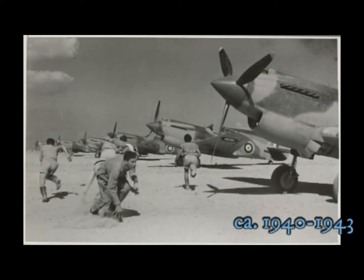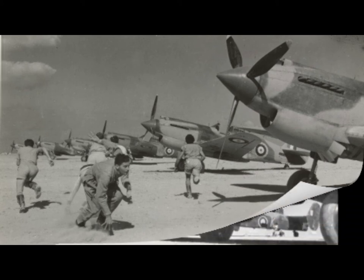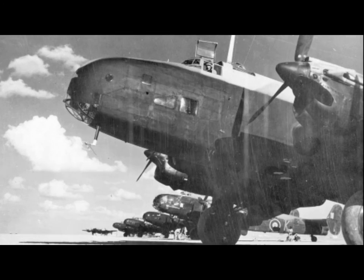RAAF crews running for their planes in the western desert. A Halifax aircraft on a North African airfield, soon to take off to blast targets in southern Italy.